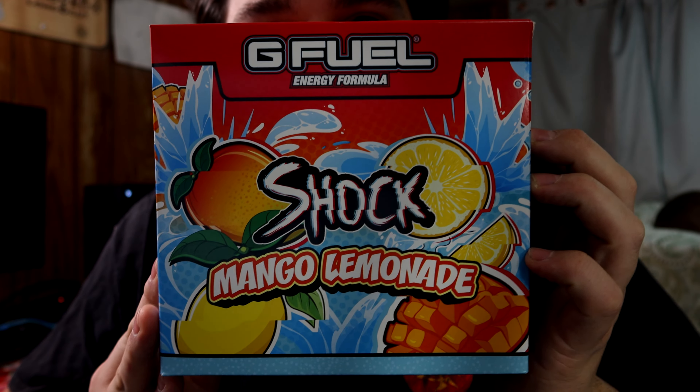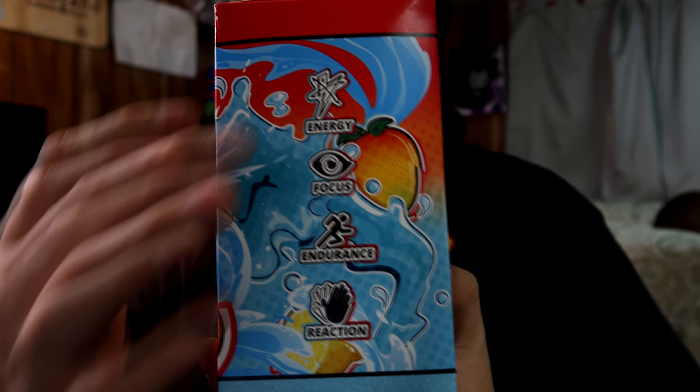Howdy y'all, we got the Shock flavor. Just gonna go out there and say it - congratulations Shock, you honestly have deserved this more than anybody else. Glad to see that you finally have gotten it, and I'm glad that I finally got it in my hands. Been dying to try this flavor for a while.